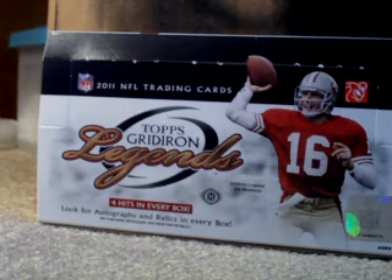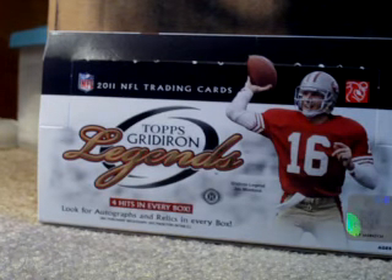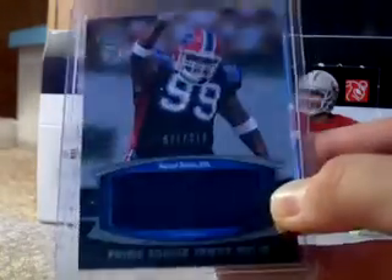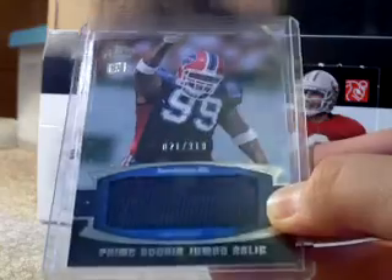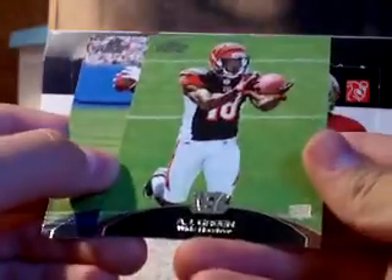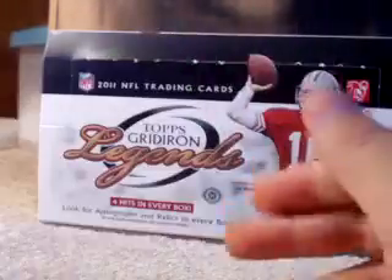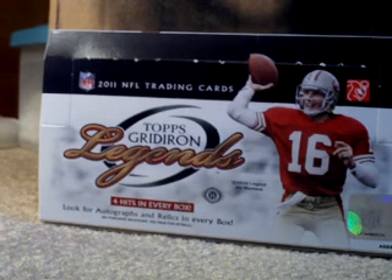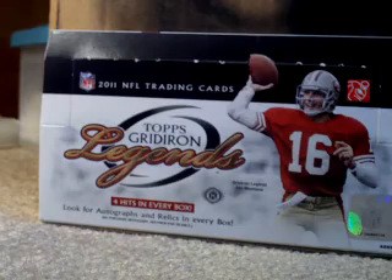I went to Target the other day and bought a pack of Topps Prime. I got a Marcel Darius jumbo jersey numbered out of 318, and with that I also got an AJ Green rookie and a DeLeone Carter rookie.